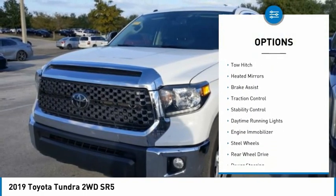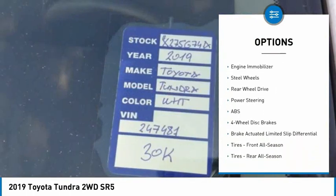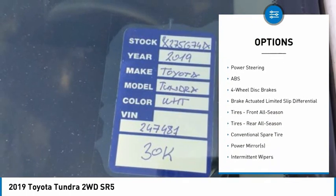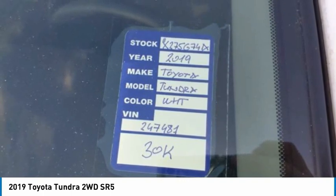Sliding rear window, tire pressure monitor, tow hitch, heated mirrors, brake assist, traction control, stability control, daytime running lights, engine immobilizer, steel wheels.